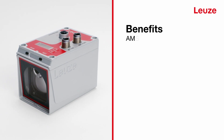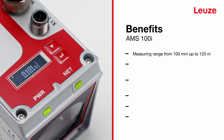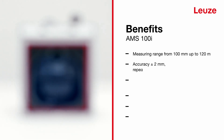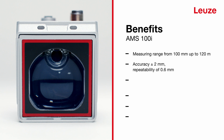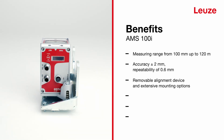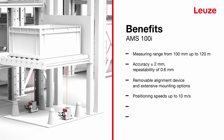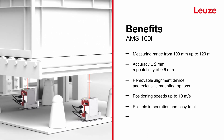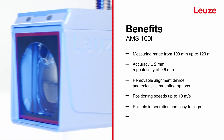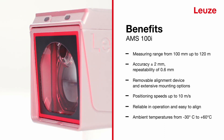The compact housing design offers a measuring range of 100 millimeters to 120 meters with an accuracy of plus or minus 2 millimeters. The removable alignment device and mounting options allow easy alignment and flexible installation. Reliable operation is guaranteed even at positioning speeds of up to 10 meters per second. All variants can be used up to plus 60 degrees Celsius, with device heating variants down to minus 30 degrees Celsius.